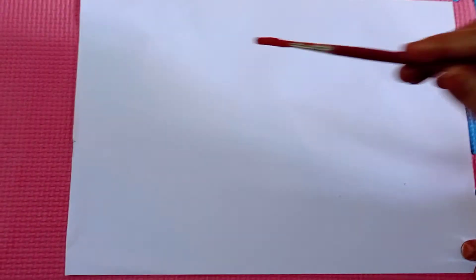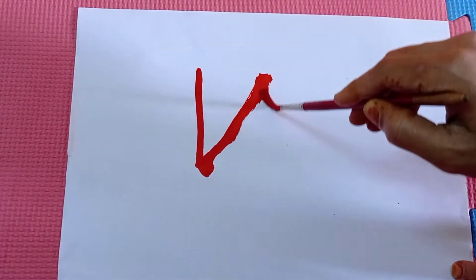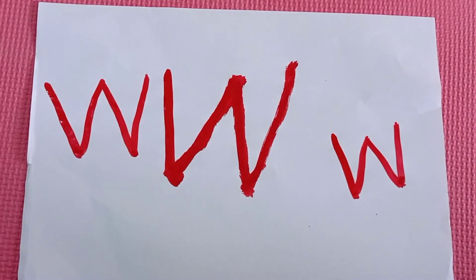Now it's activity time. Take a plain paper and a brush. With the water color we will write letter W. Go up, come down, come up. You know which letter this is — this is letter W.